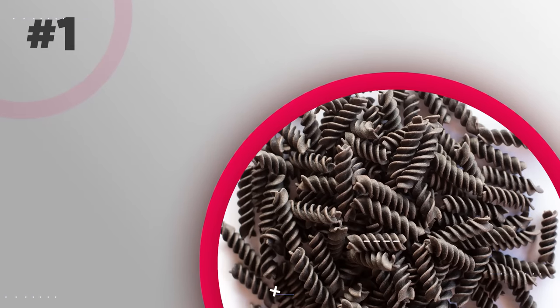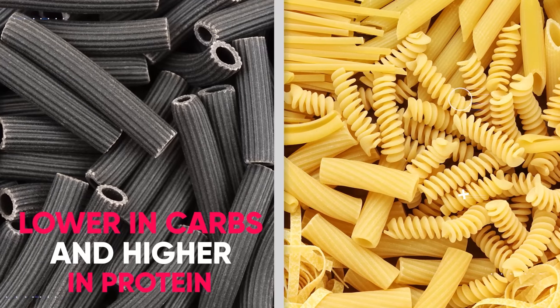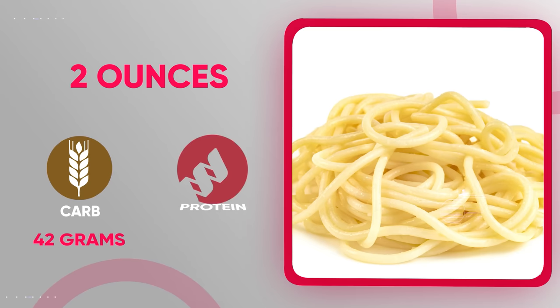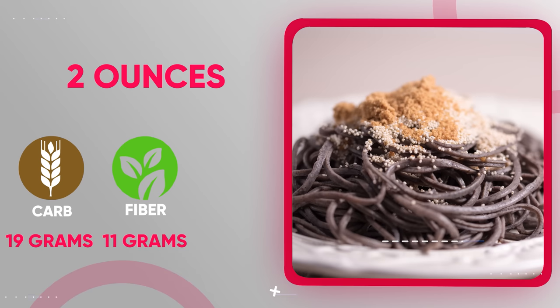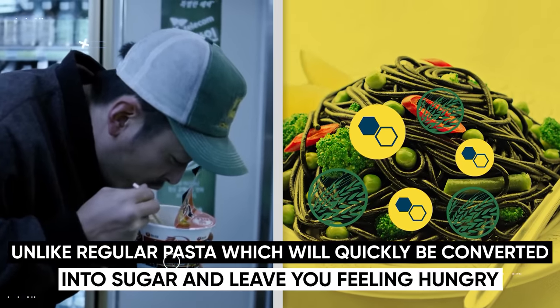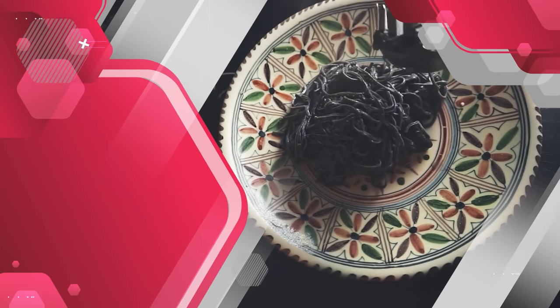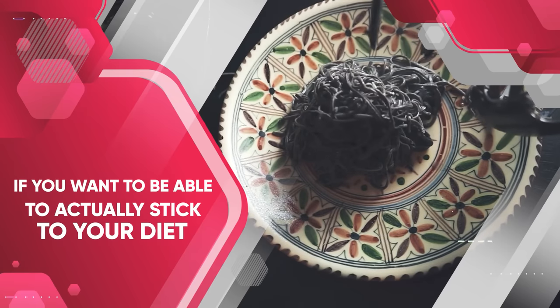First, let's start with pasta — specifically black bean and mung bean pasta. These are significantly lower in carbs and higher in protein than regular pasta. For example, 2 ounces of regular spaghetti contains 42 grams of carbohydrates and only 7 grams of protein. Meanwhile, the same 2 ounces of black bean pasta provides only 19 grams of carbs, 11 of which are in the form of filling fiber, and a whopping 25 grams of protein. The protein and fiber will leave you feeling very full and satisfied, unlike regular pasta, which will quickly be converted into sugar and leave you feeling hungry. Including comfort foods like pasta in your diet is important if you want to stick to it long enough to see those love handles disappear.